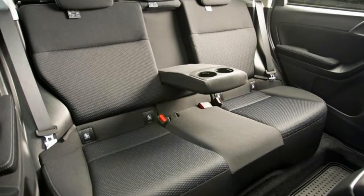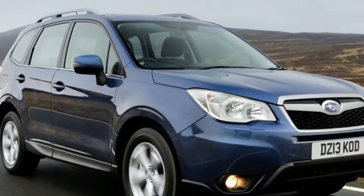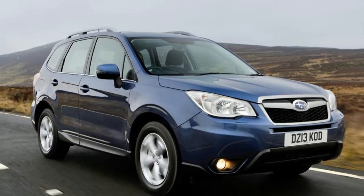It's only available in flagship XT guise and mated to a Lineartronic gearbox, but it claims 0 to 62 miles per hour in just 7.5 seconds. While it looks quick on paper, it feels laboured and rather underpowered in reality.